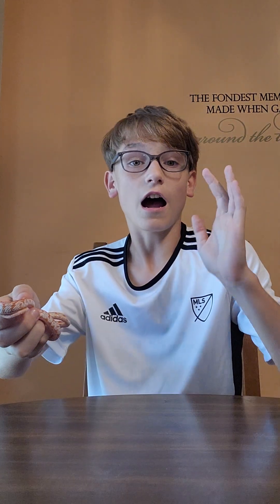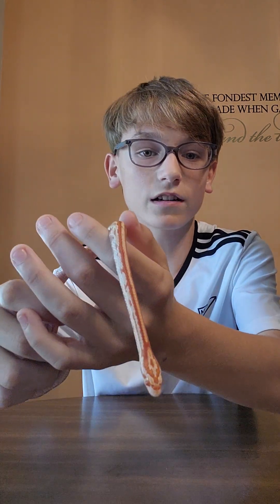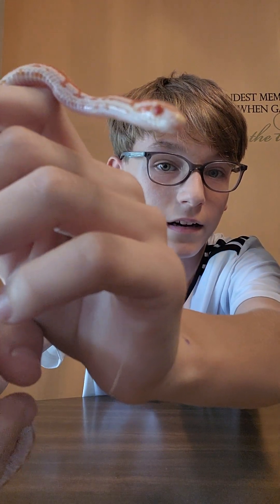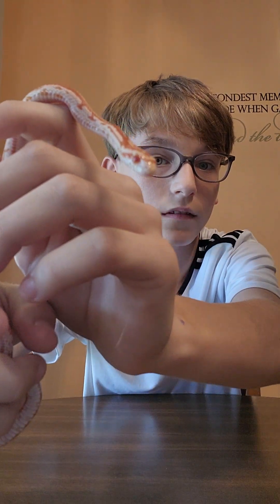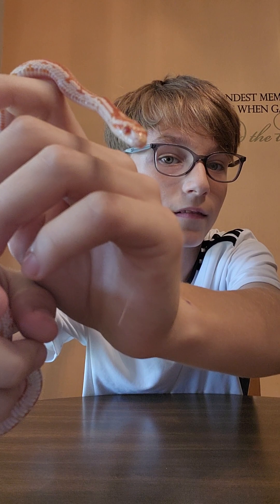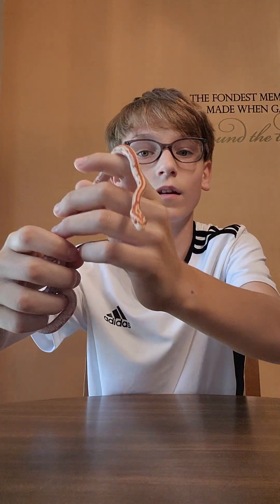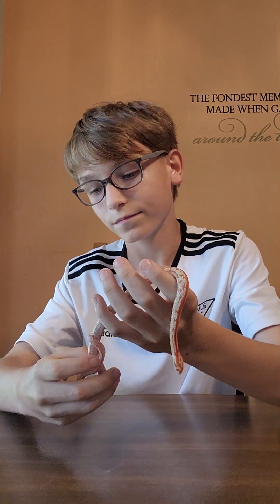Hi guys, it's me Camden. I know it's been a long time since we uploaded, but since the last time I didn't have a snake and I just got one. He's an albino corn snake — you can see that he's like red and white and has red eyes, right there. That's albino.